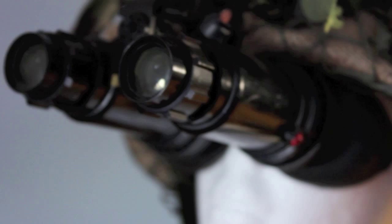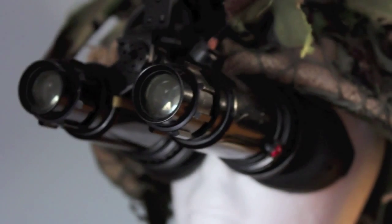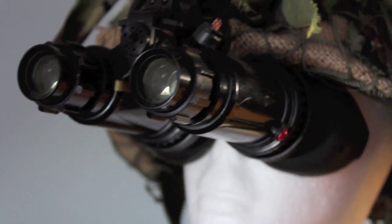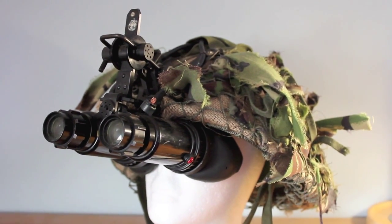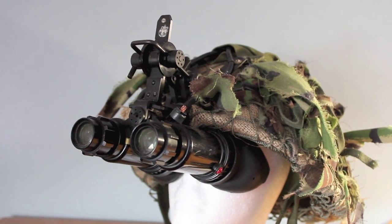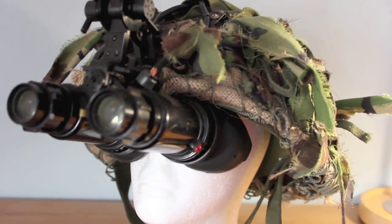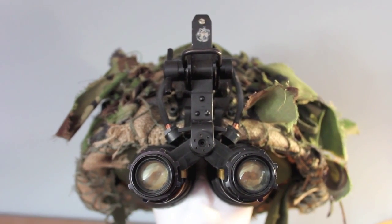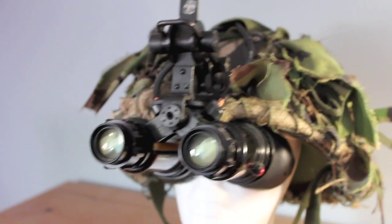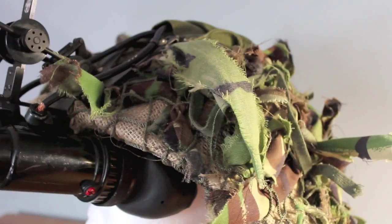Hello, Military Views UK here and welcome to another video. This video is about the British Mark 1 infrared night vision aids — basically night vision goggles. These are very early night vision devices, not the first, but from around the 70s, and as you can see they are used in conjunction with a Mark 4 or 5 steel helmet.